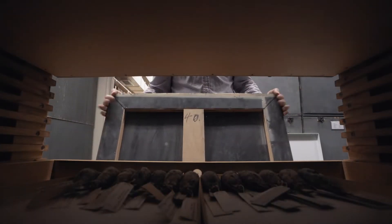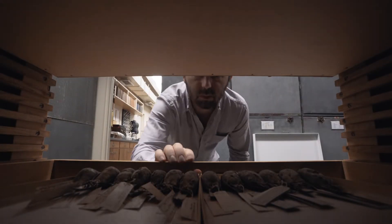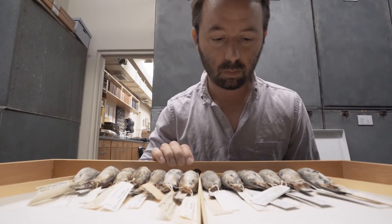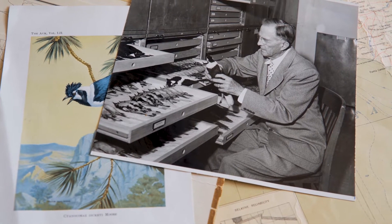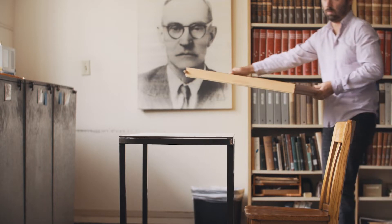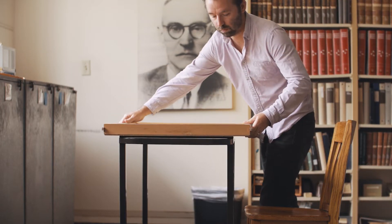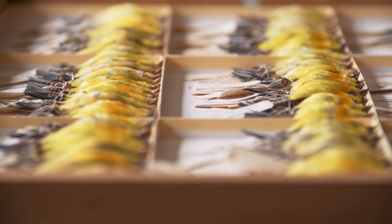The Morrill Laboratory of Zoology was started by a fellow named Robert T. Moore. He was a businessman, he was a mountain climber, he was a poet, and he was also an ornithologist. The birds of Mexico were kind of this big, undiscovered land of potentially new species, and Moore wanted to be the one that uncovered those species.